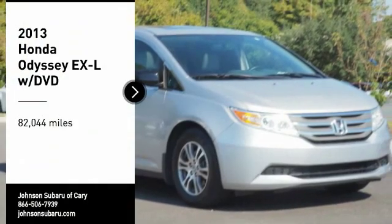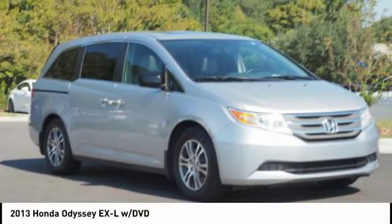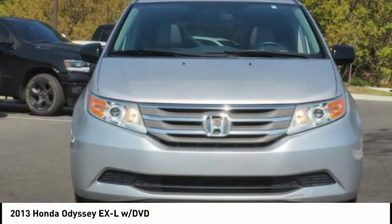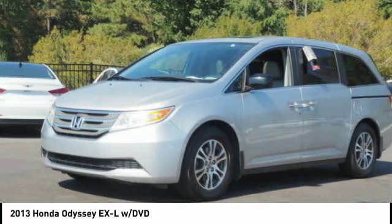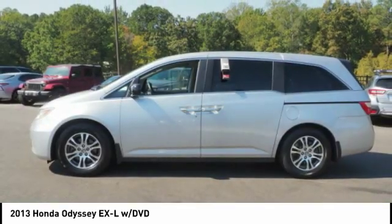Make a great choice today with the 2013 Odyssey. The Honda Odyssey is a showcase of distinguished style, captivating technology, and advanced safety features. A must for all families.